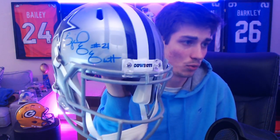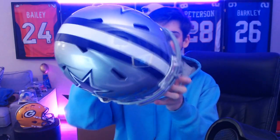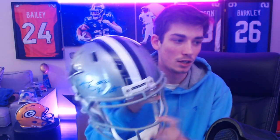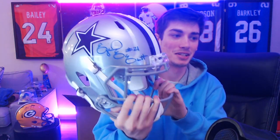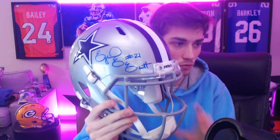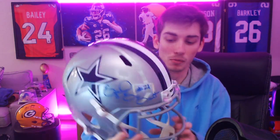Really cool auto as well. It's a replica speed helmet, just like the Aaron Rodgers one from the previous video. It's blocked on the inside so I can't get my head in there, but this looks as legit as it gets. It's a replica helmet of course, not a real helmet, but it looks super sharp. Really, really cool auto on there from Zeke.